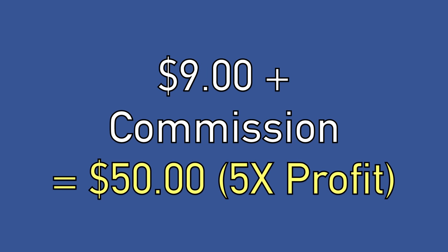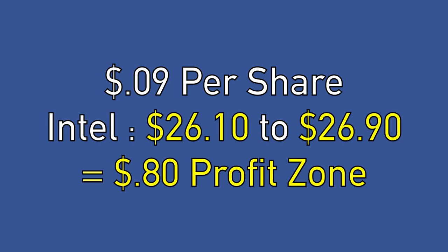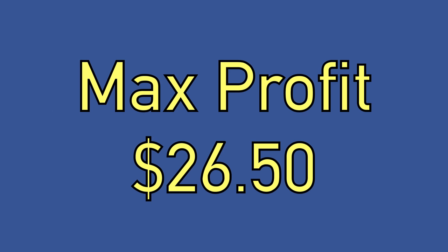That would mean we turned $9 plus commission into $50 — an over 5X profit in just one week. In this scenario, the maximum we could lose is the $0.09 per share, or $9 plus commission for each butterfly position. We actually turn a profit if Intel is anywhere between $26.10 and $26.90 per share at expiration, not factoring commission. Our profit zone is about $0.80 wide, and we get maximum profit when it's at the $26.50 strike price of the two call options we sold.